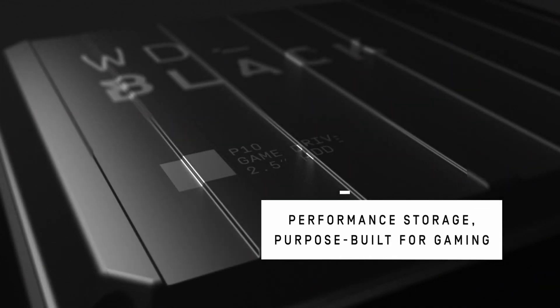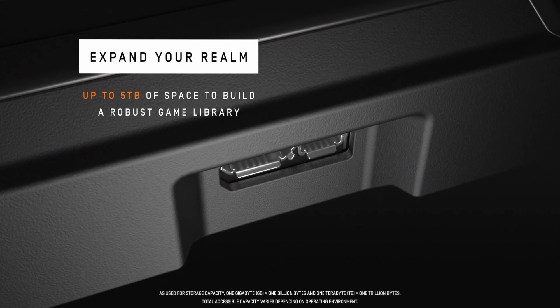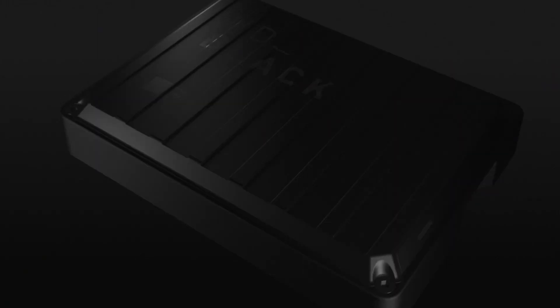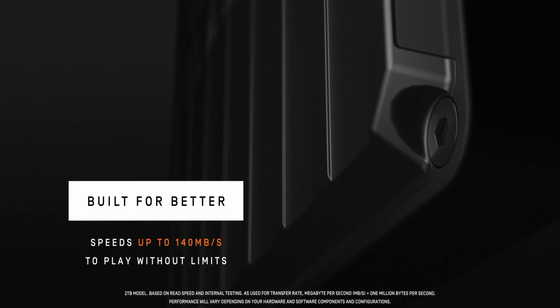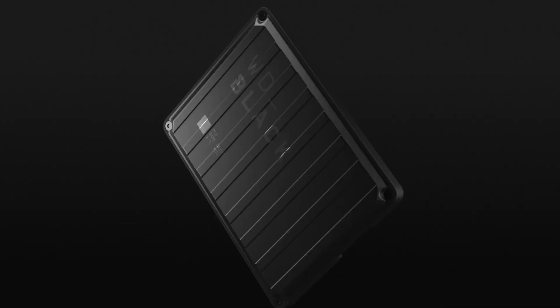At number 2 is the WD-Black 5TB P10. The WD-Black 5TB P10 external hard drive is capable of storing up to 5 terabytes of data, making it an ideal storage solution for gamers, creative professionals, and anyone else looking for reliable, high-capacity storage. With this device, you can store your entire gaming library, as well as large video and audio files, photos, and more. The WD-Black 5TB P10 offers quick transfer speeds of up to 140 megabytes per second.